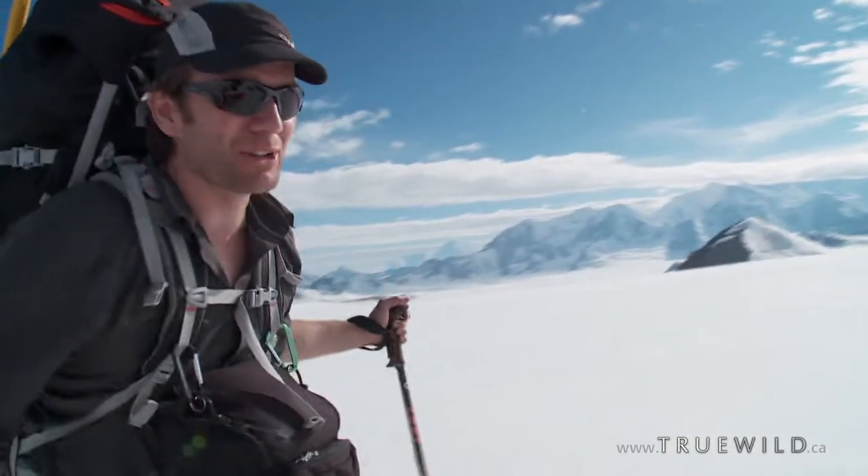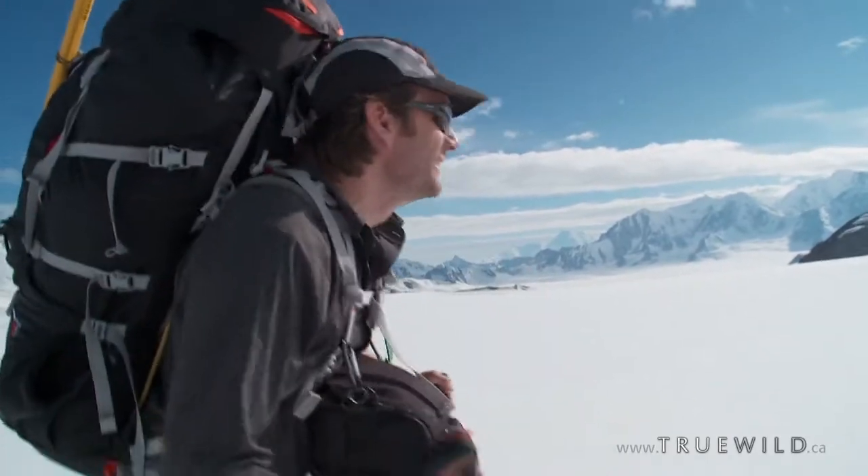Looks like we may have found a spot for camp here. It's not like you couldn't camp just anywhere though. I mean look at it — it's just incredible. It's just an absolute wonderland.